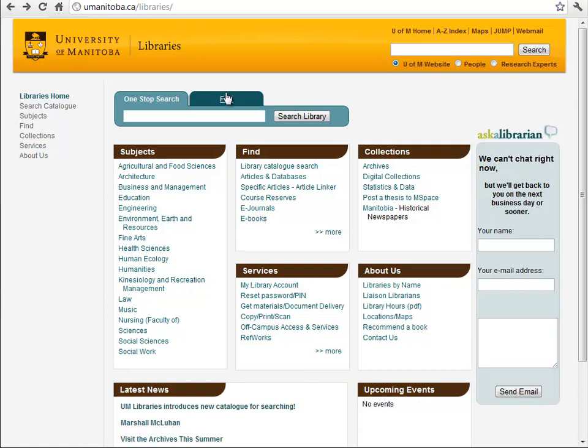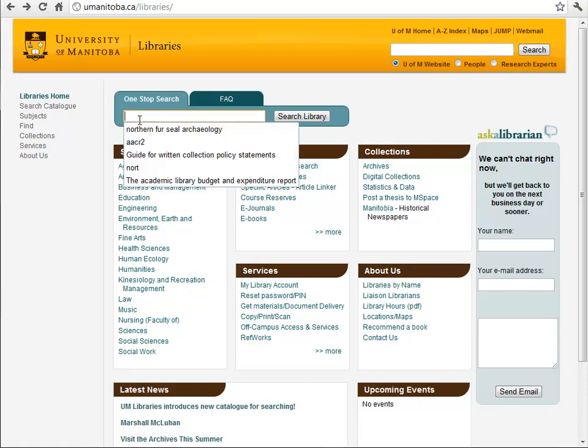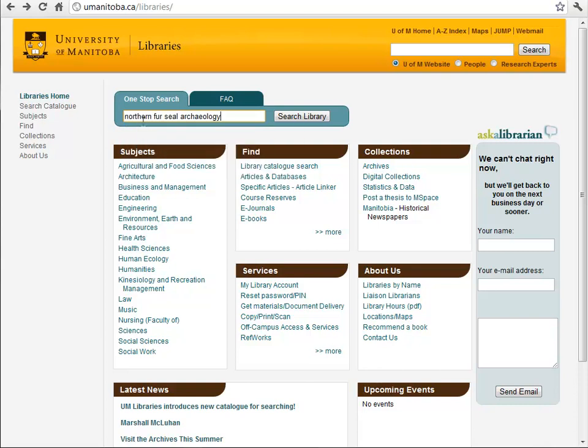At the top of the library's page in teal here is our One Stop Search data entry box. I'm going to search for 'Northern Fur Seal Archaeology' because I'm doing a research guide for a professor here at the University who is interested in Northern Fur Seals in archaeological contexts. So I've typed in my search and I'm going to hit the search button.